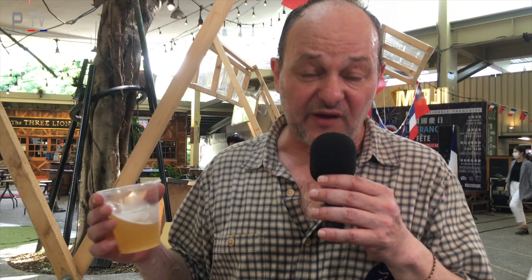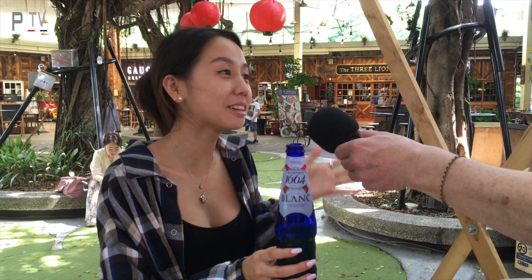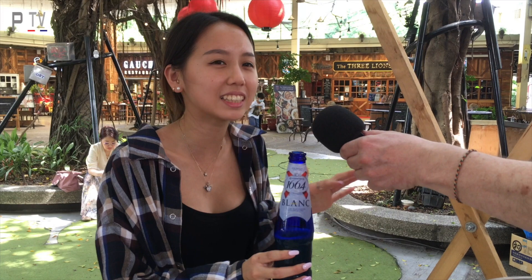And this is a blanc - blanc in French means white, so it's a white beer. Quite famous in Taiwan, a lot of ladies like it. I like it because it's one of the only beers I drink too, because I don't really like beer. But this one, it doesn't taste that strong, and so I quite like it. It's very important to say that a lot of ladies like this.